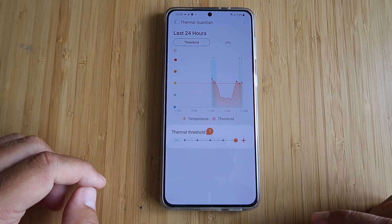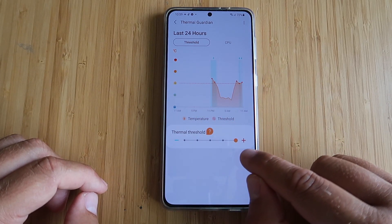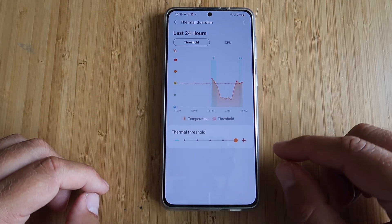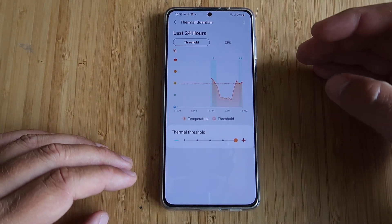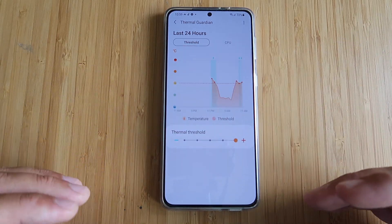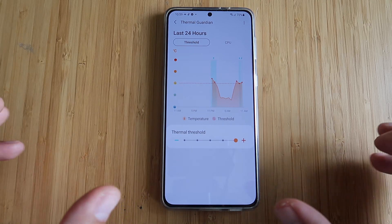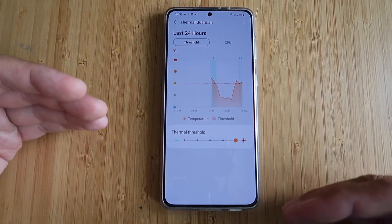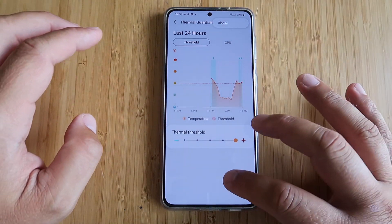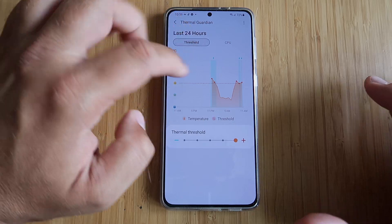Thermal Guardian. You can see I have upped my thermal threshold by two degrees Celsius, which gives better performance because my phone is able to run at higher temperatures and maintain stability levels, so throttling is not so much. Still the same settings inside, nothing really new — CPU level threshold all the same.